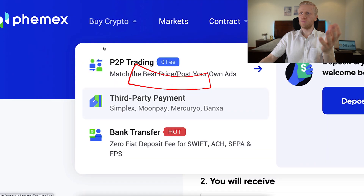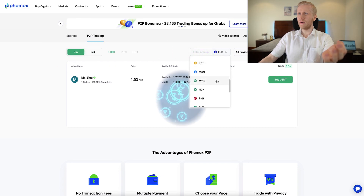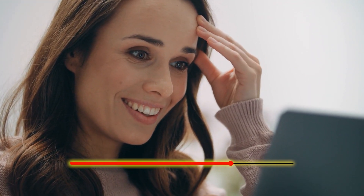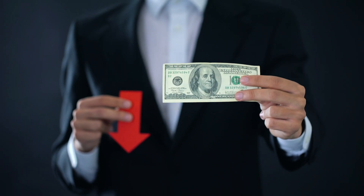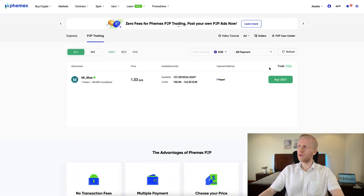The third option is the peer-to-peer trading. Here you will simply choose buy and then choose the currency that you want to have. But you notice that on Femex there are not many peer-to-peer offers, so I will show you better platforms if you want to buy or sell using peer-to-peer. But I assume most of you have already gotten rid of all those weak government currencies because they are going towards zero so fast, and you are holding strong cryptocurrencies like Bitcoin.